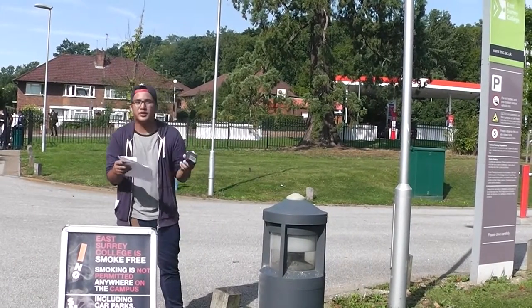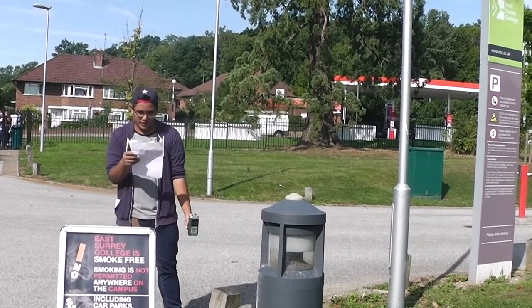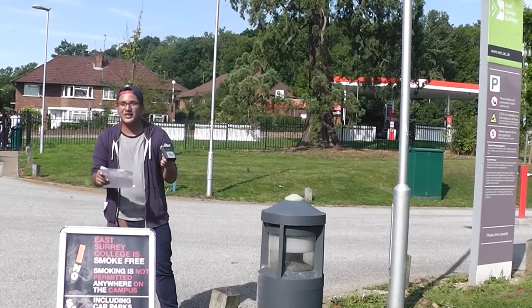The times here for the bus: morning is 8 a.m. to 9.30 a.m. Afternoon it's 15.45 and 17.15.